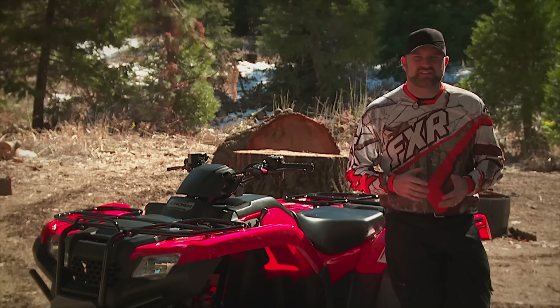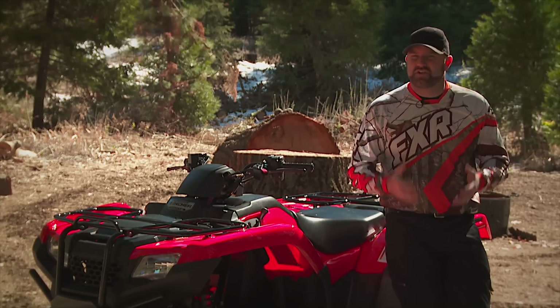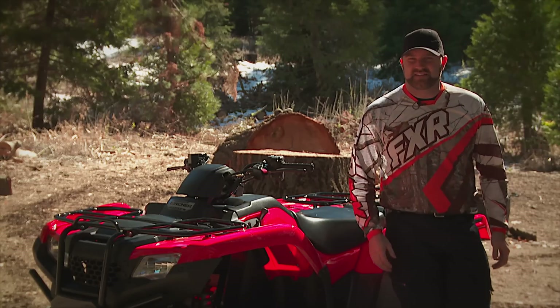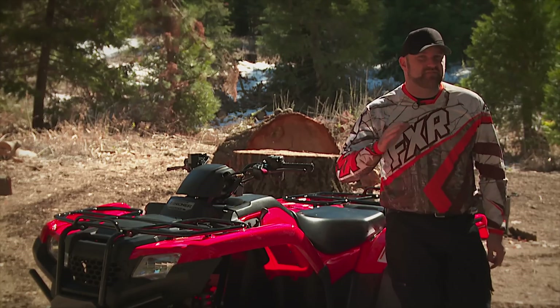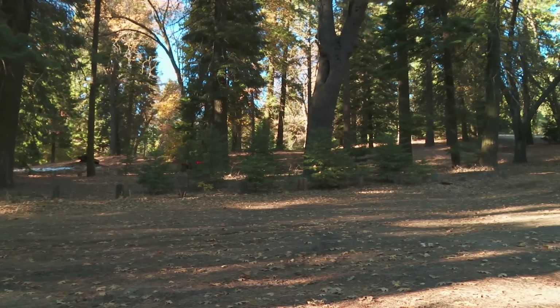At the end of the day, all this talk of new designs, more features, and longer travel is just noise if it doesn't add up to an overall better riding experience. And in this respect, I've been very pleased — you could even say my expectations have been exceeded.